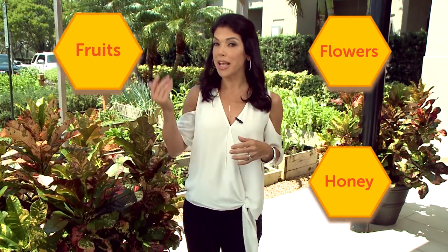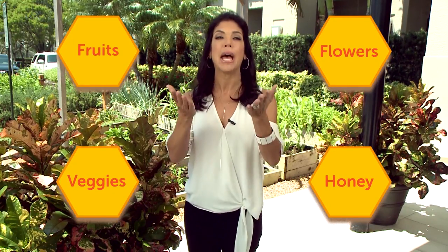Honey, flowers, fruits, veggies — all of these foods and more. Can you guess what they have in common? Here's a hint: many of them wouldn't exist without it.